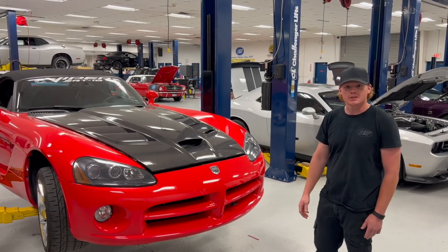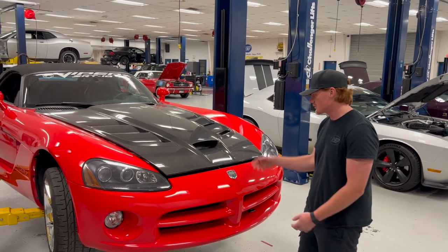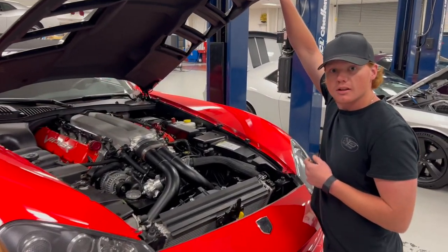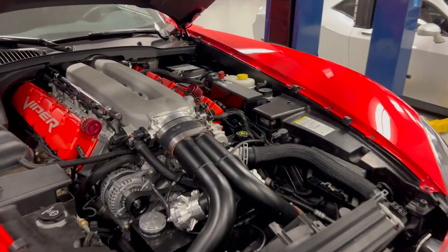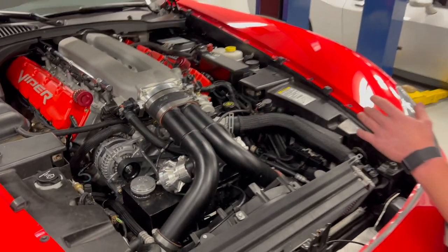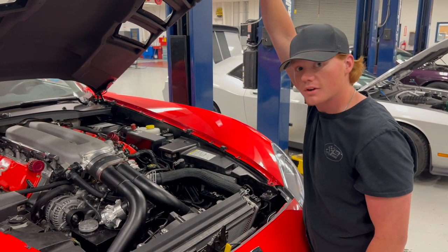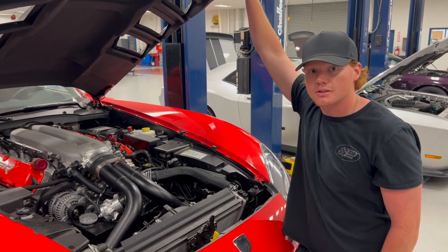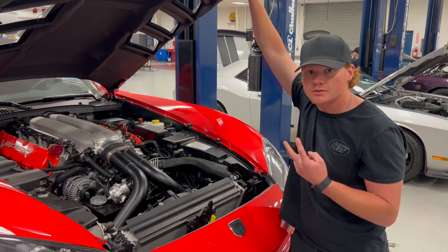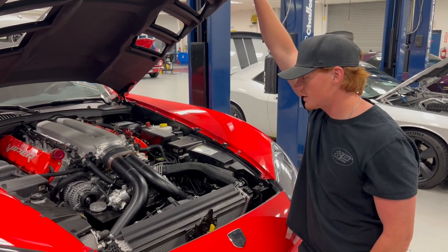So as far as the Viper goes, it actually got a brand new V10 engine with twin turbos on it, this carbon fiber is put on here, and then a brand new transmission — we're running the T56. Everything was done here, everything was built here in the engine shop just around the corner. Fred, our engine builder who used to build the race car engines, built this thing, and we put it in. And we've done the turbos on it two times.